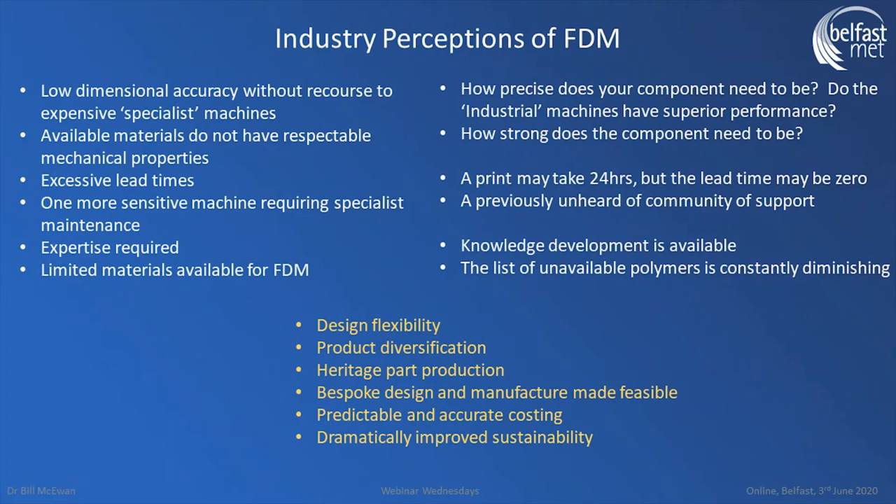From an industry perspective, the typical complaints I hear are: you can't make things of accurate dimension — no better than half a millimeter; the materials are weak and not real engineering materials; and it's a slow process. That bunny rabbit took 20 hours to print, which sounds terrible. But the key point is from the moment I had the design to the moment I started printing, the delay was zero — the printer was next to the computer. I went straight from CAD to the printer without even getting up from my seat. In essence, there is no lead time.